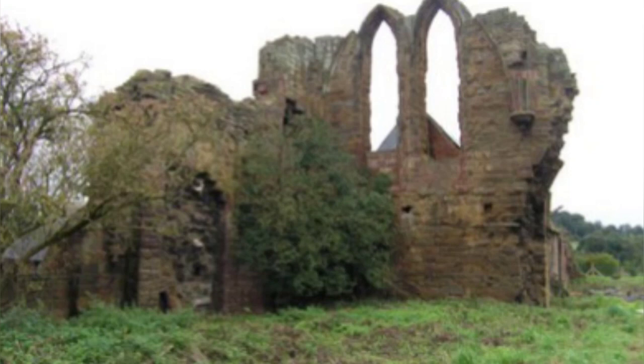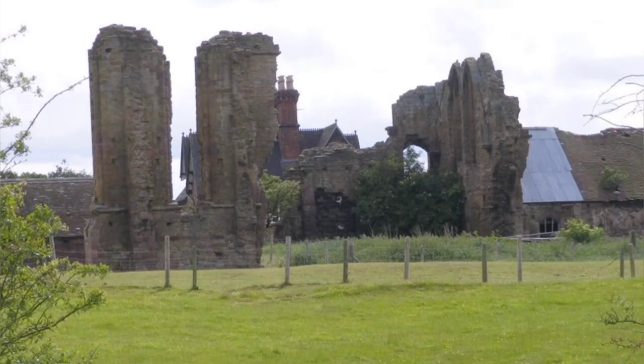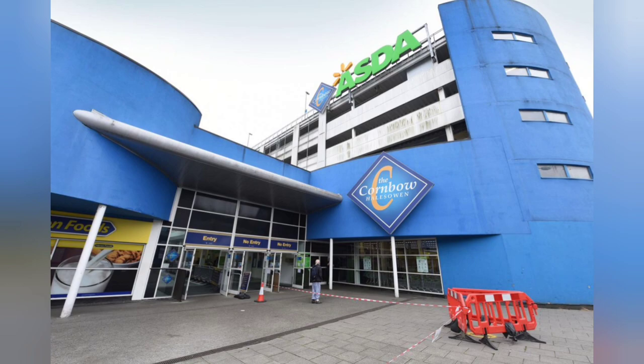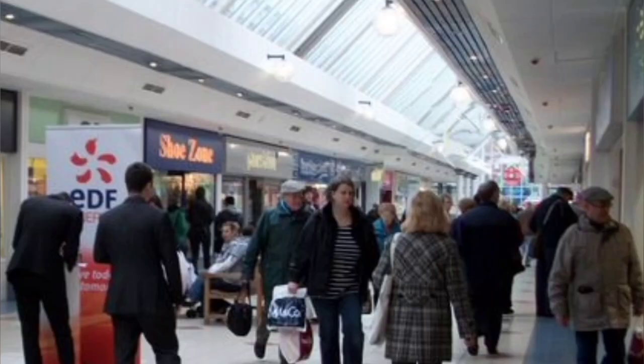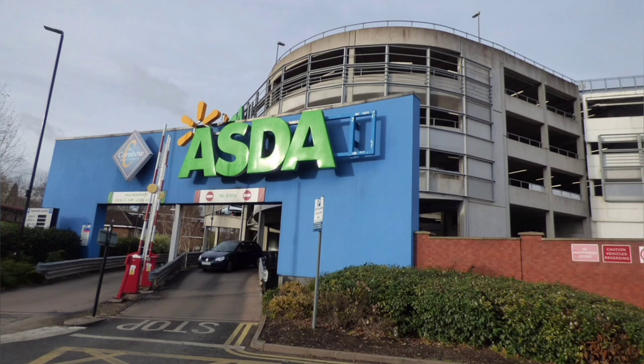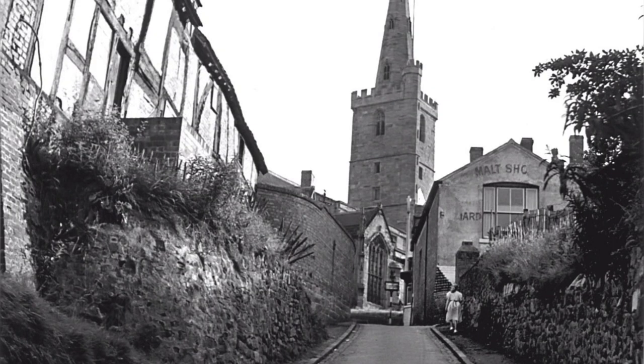The abbey was the subject of an archaeological evaluation by Birmingham Archaeology and is now owned and managed by English Heritage. In 2007 and 2008, Halesowen underwent a £30 million regeneration of part of its town centre, which included the construction of a new Asda supermarket in the Cornbow Centre, together with a new multi-storey car park, a rebuilt bus station and improvements to the road layout. It's amazing to see how Halesowen really was compared to today with its modernisation.